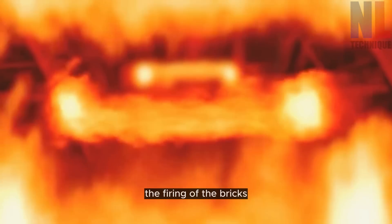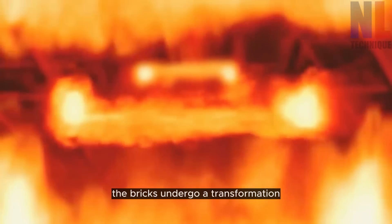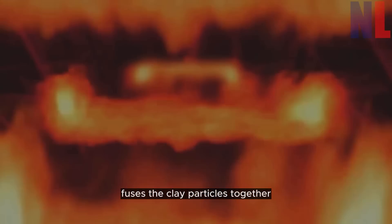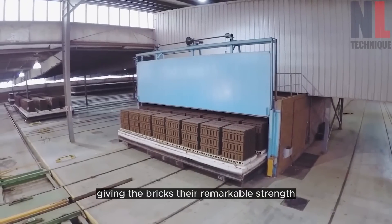Now comes the most crucial step — the firing of the bricks. Inside the immense kiln, the bricks undergo a transformation. The kiln's intense heat fuses the clay particles together, giving the bricks their remarkable strength and durability.